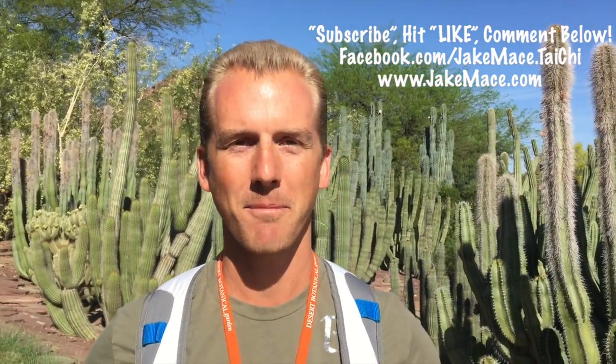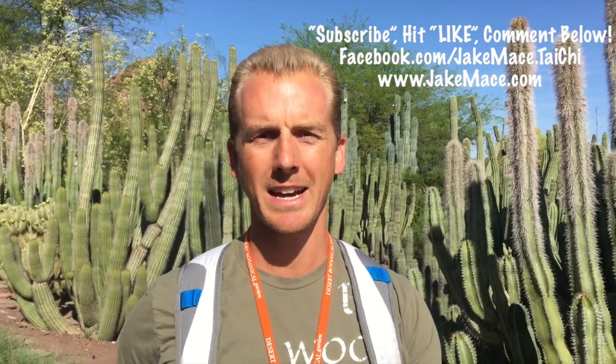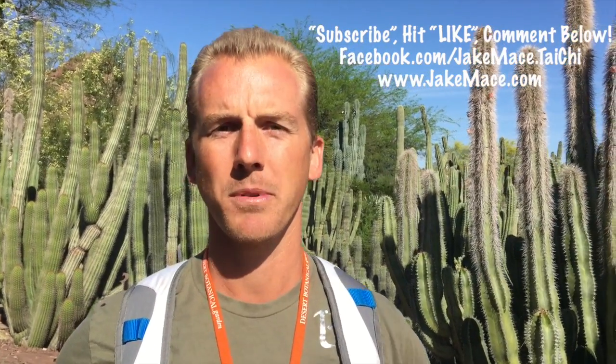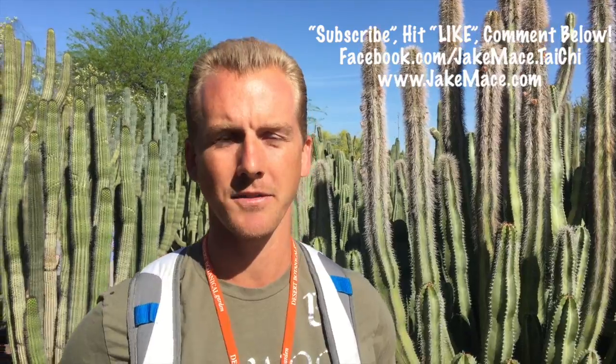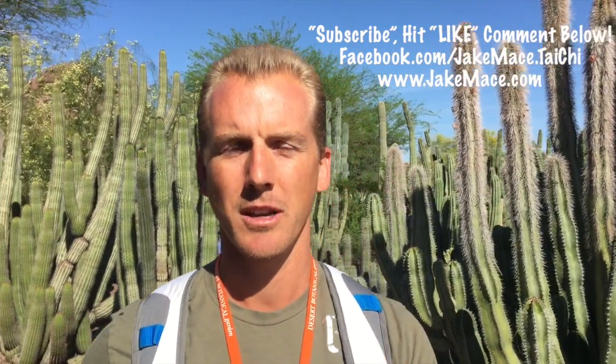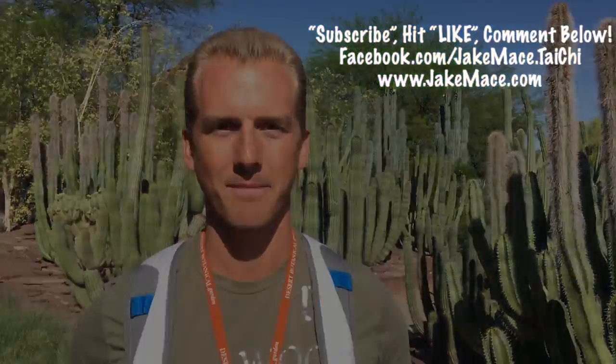Hey, it's Jake Mace, the vegan athlete, and I'm here at the Desert Botanical Garden in Phoenix. I teach a Tuesday morning Tai Chi class here at the garden — we call it Sunrise Tai Chi with Jake Mace. Now I'm going to show you my top picks for Sonoran Desert cactus plants and trees you could plant at your home that are drought tolerant, some of them native to this area, that will feed you but also be easy to care for.